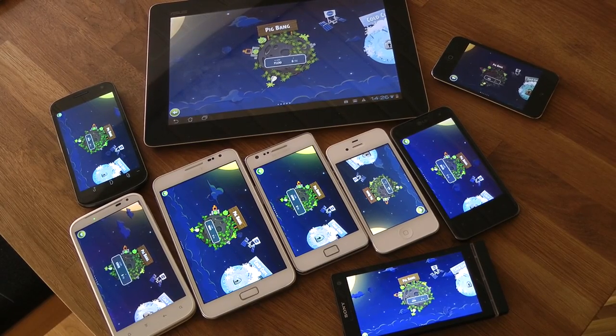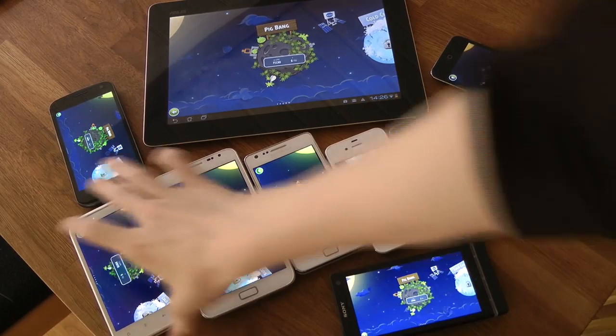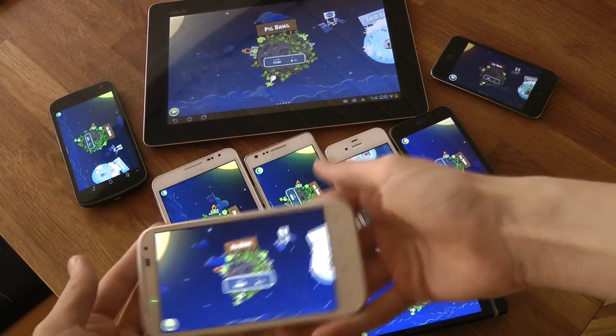Hey guys, just making a very quick video here saying that today you can go ahead and download Angry Birds Space. It is available for Android and for iOS of course.